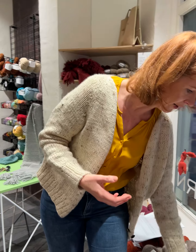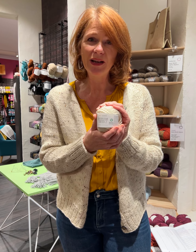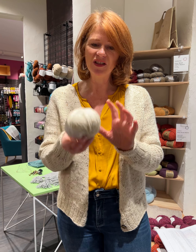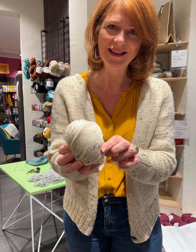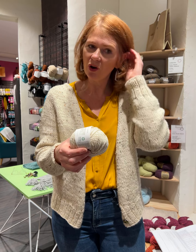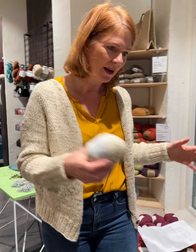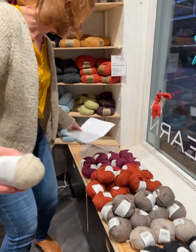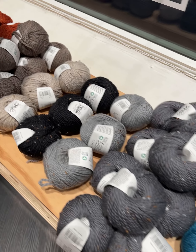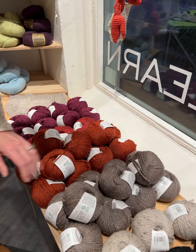As far as the yarn goes, I used the BC Garn Hamilton Tweed 2, which is 90% wool and 10% viscose — that's what gives it that beautiful little flex. I used colour 2. We're getting more stock in, but there are amazing colours still available. I very much thought about this beautiful orange one — I think that would be just so nice.